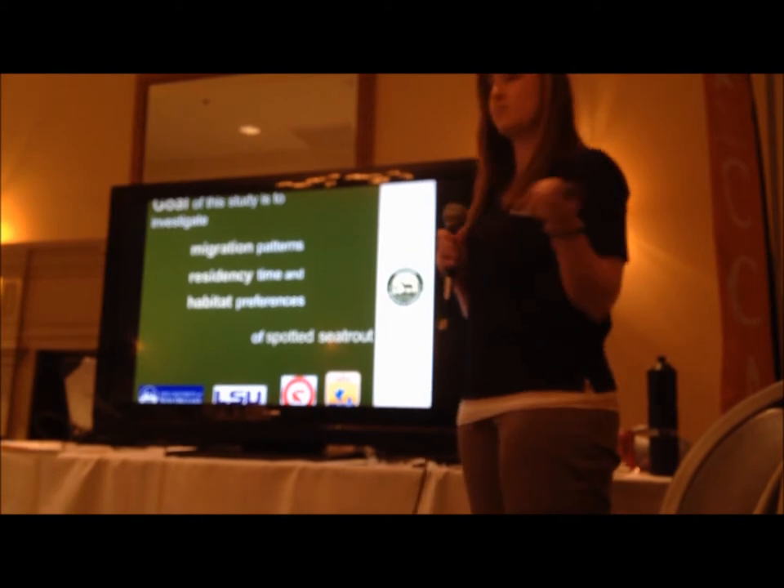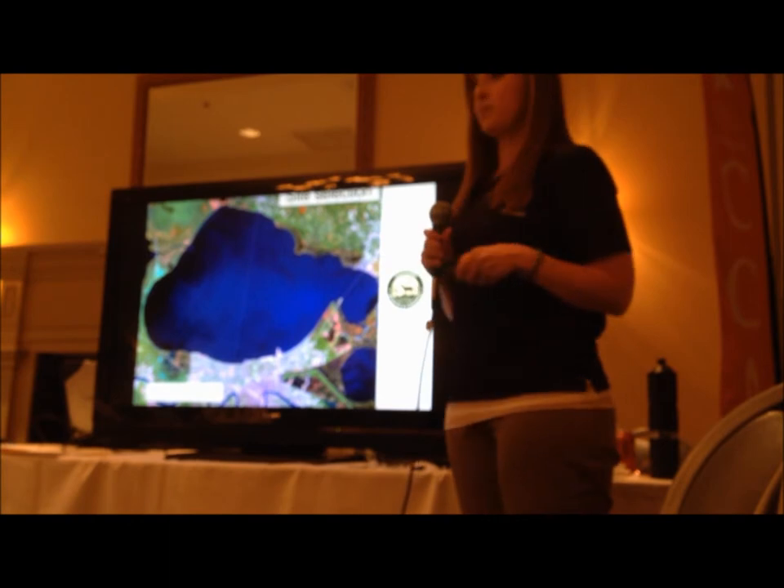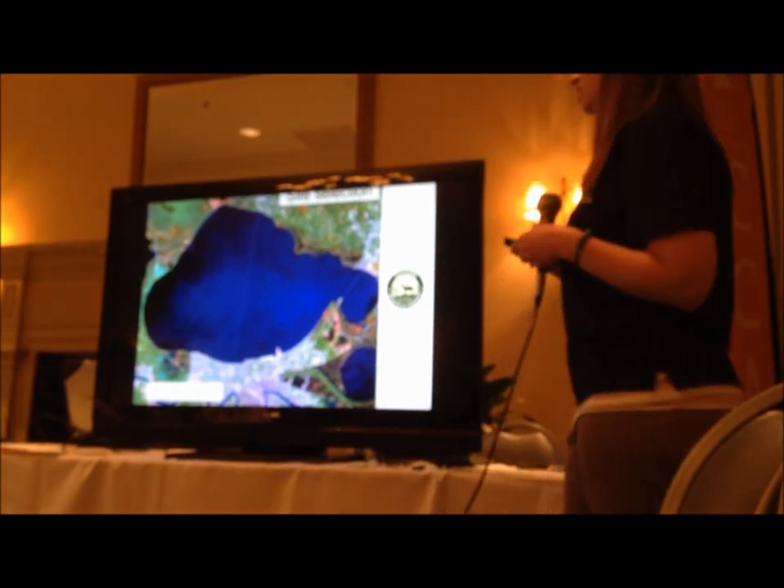CCA is a huge part of this. Their phone number is on all the tags that we are putting on the fish.